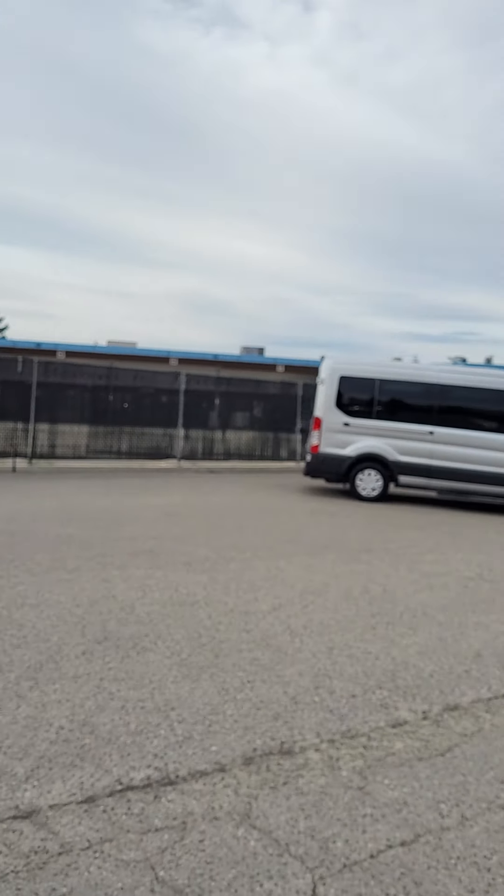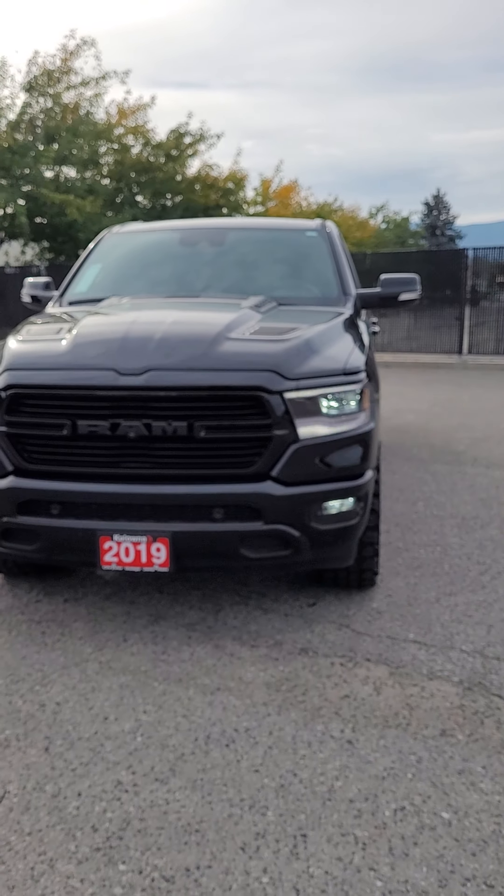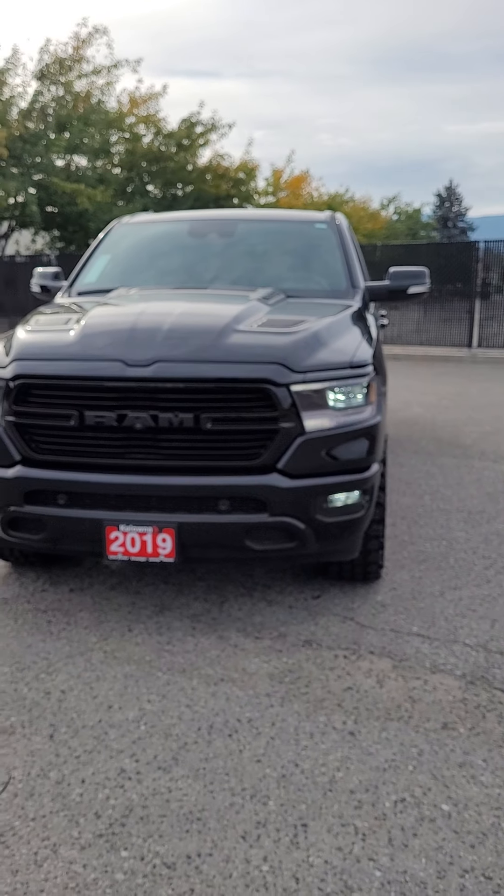Morning Mr. Walker, Scott Mullaney from Kelowna Chrysler. Thank you for your interest in our 2019 Ram 1500 Sport.